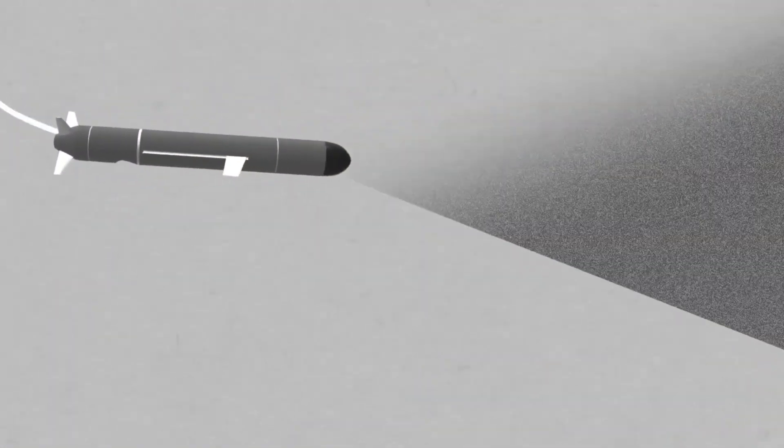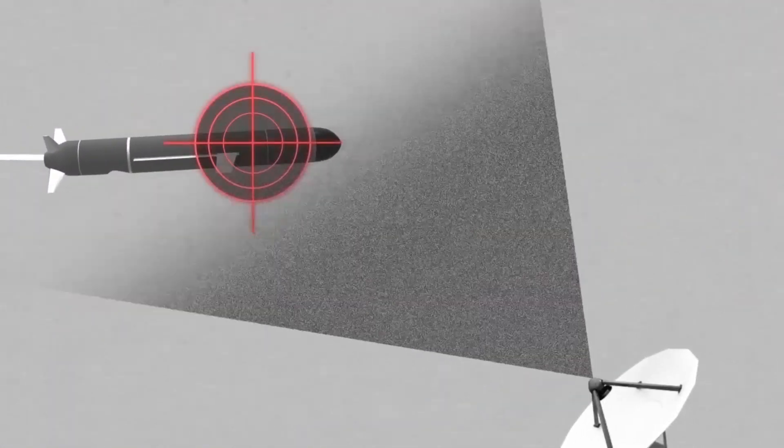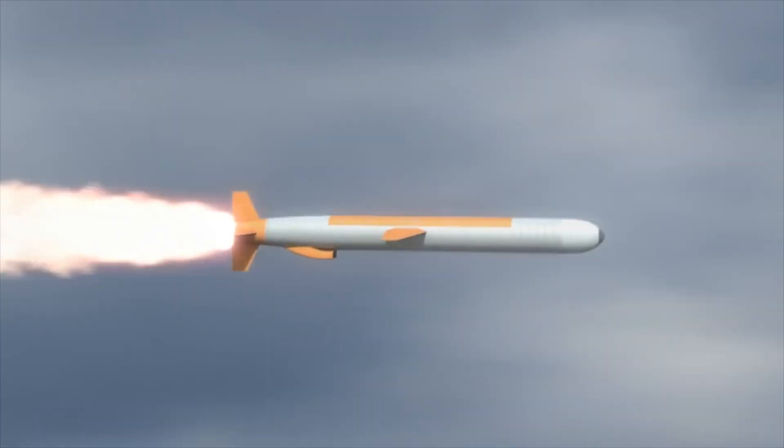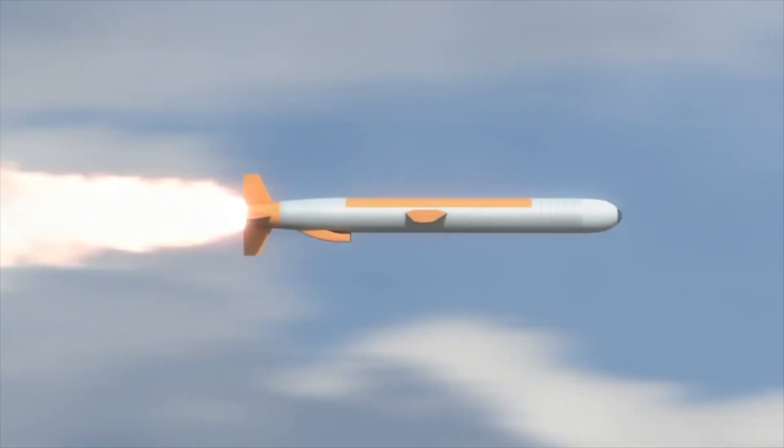By weaving through complex air defense grids while remaining virtually invisible to enemy radar, the missile consistently maintains the element of surprise, keeping the adversary perpetually on the back foot.